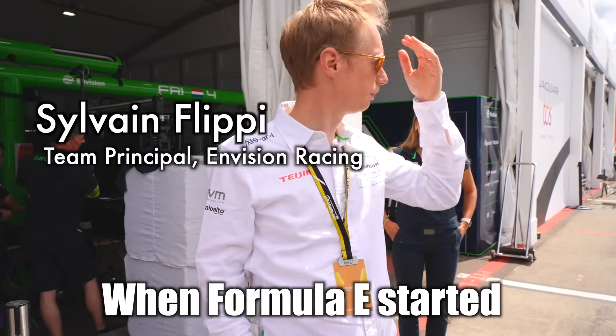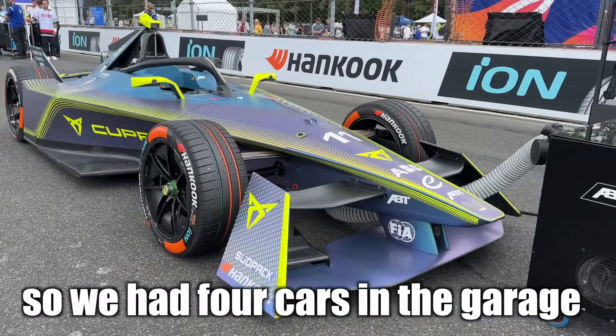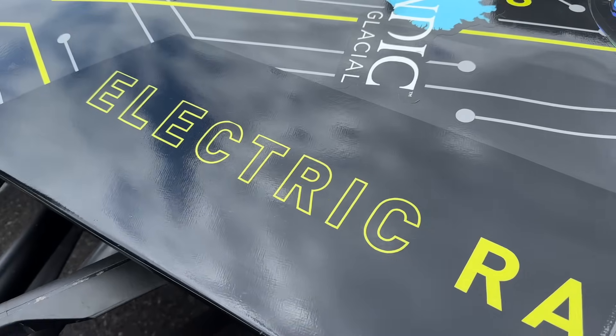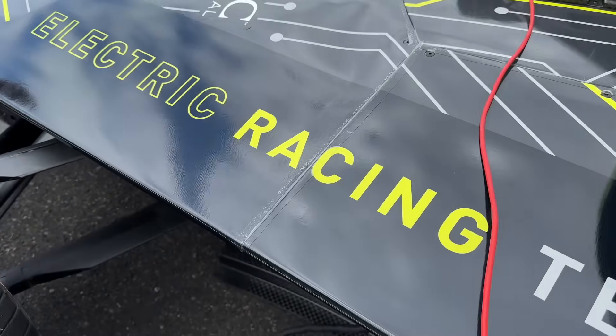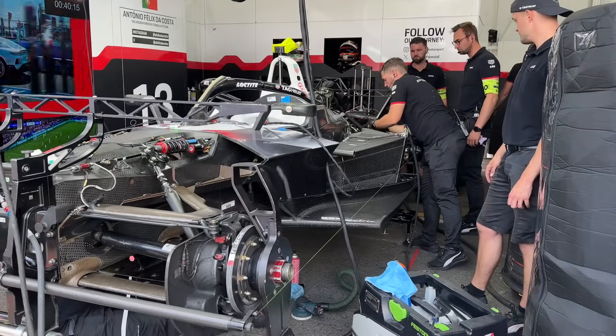When Formula E started, each driver needed two cars to complete the race — so we had four cars in the garage. People said, 'What are you doing? If anything, you're highlighting the problem with electric cars.' But within just a couple of years, significant improvements in both range and efficiency have created some of the most powerful cars on the planet.